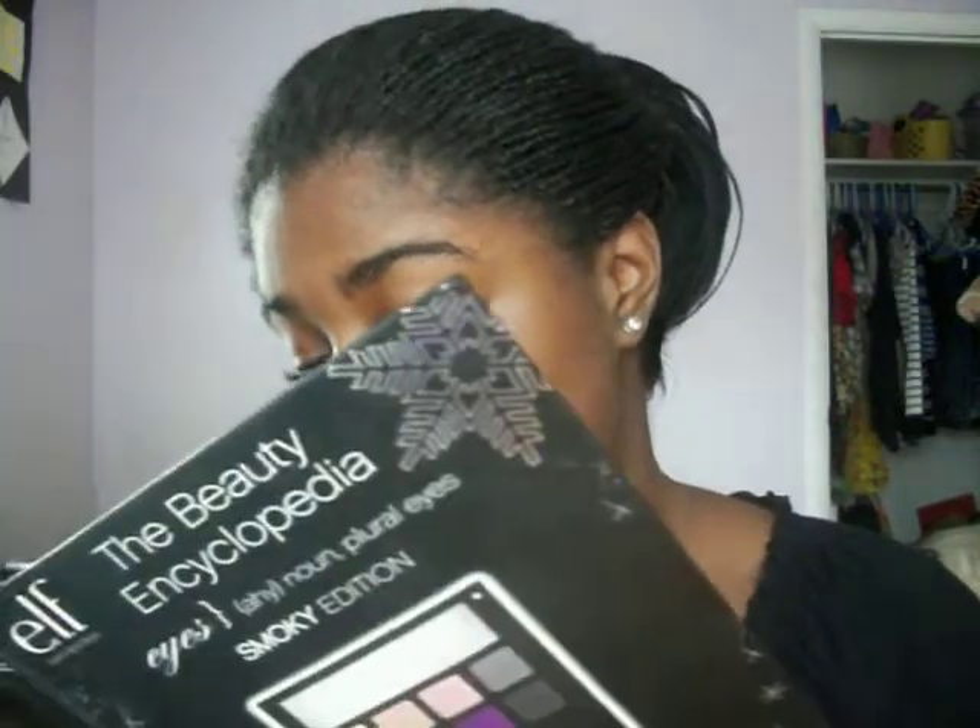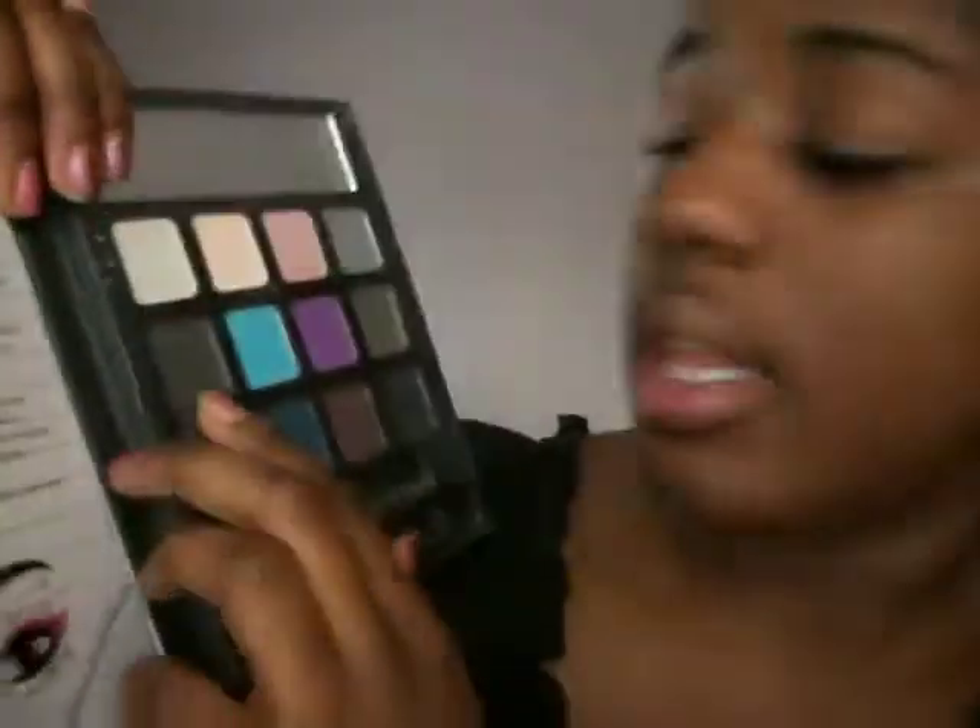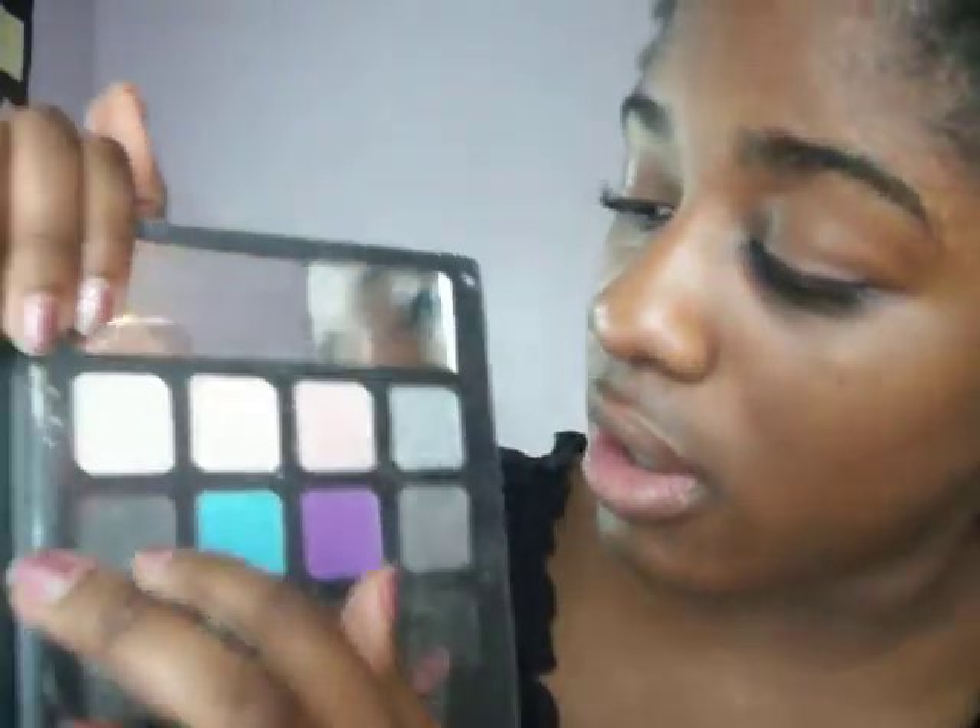Then lastly I bought these — I wanted these. These are the Elf Beauty Encyclopedias. This is the Neutrals edition and the Smoky edition. You can find these at Walgreens for $4.99, that's where I bought mine. Each one comes with 12 eyeshadows, one eyeliner, one eyeshadow applicator, and a mirror. I noticed with the Smoky edition — the blue one catches your eye, and this charcoal color has a lot of gold in it, which is really pretty.